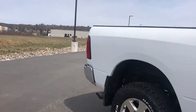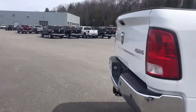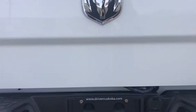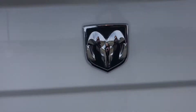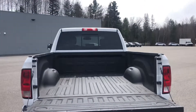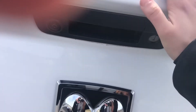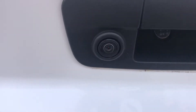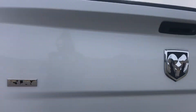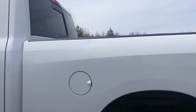Coming around to the back now. You've got your trailer hitch and your box, which is in great condition. Closing it up now Amanda. There's a rear view camera, Ram symbol, gas cap located here.